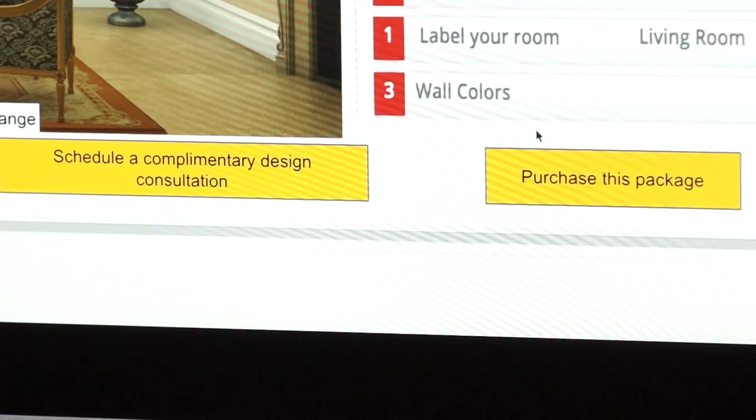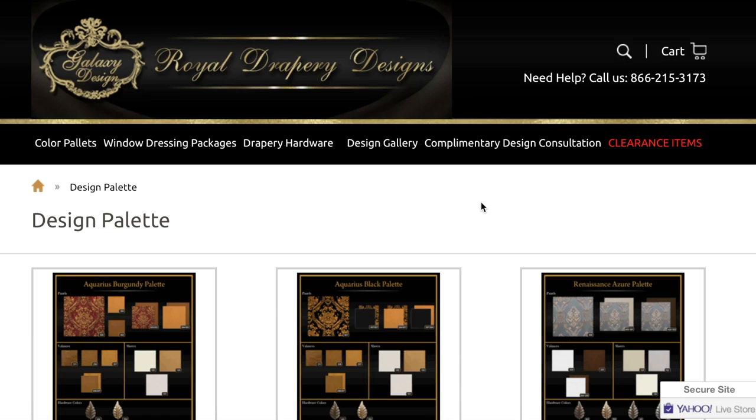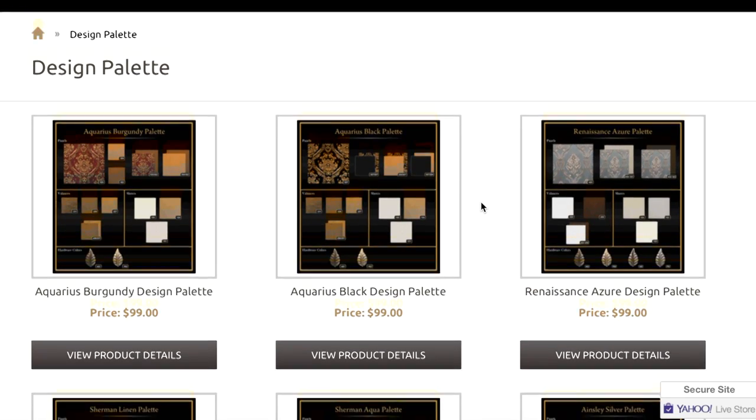Select from a wide range of designs, colors, and fabrics, all with the click of a mouse or swipe of a screen. We've made it very easy for you by pre-selecting color palettes for you to choose from in many popular color schemes.